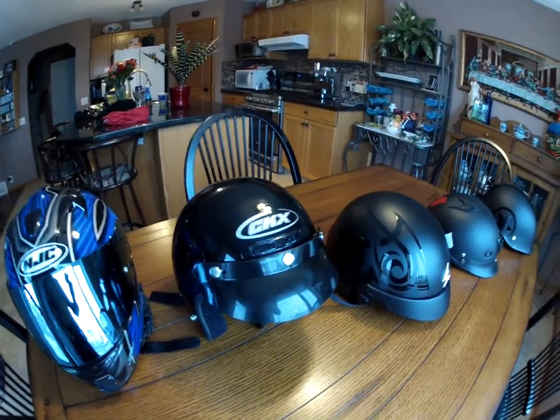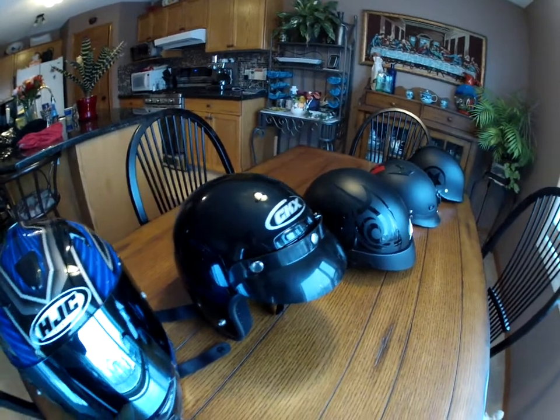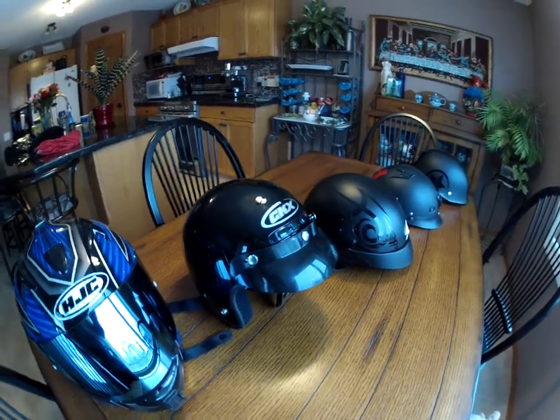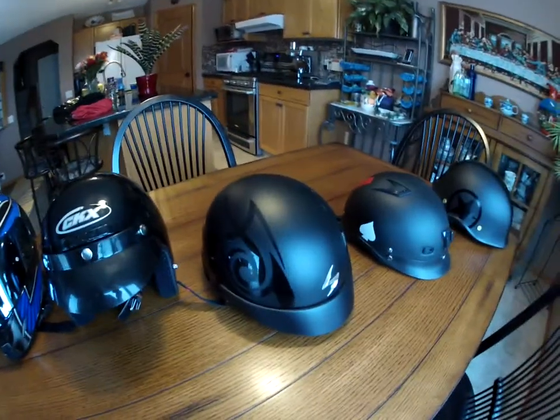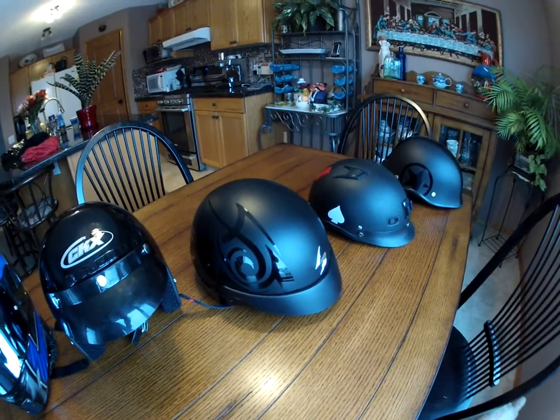This is a CKX that they gave me at work. I've never used it, but it kind of reminds me of the helmet I used to have in the 70s, which was gold with massive metal flakes in it. It's comfortable, but I don't know if I trust it.